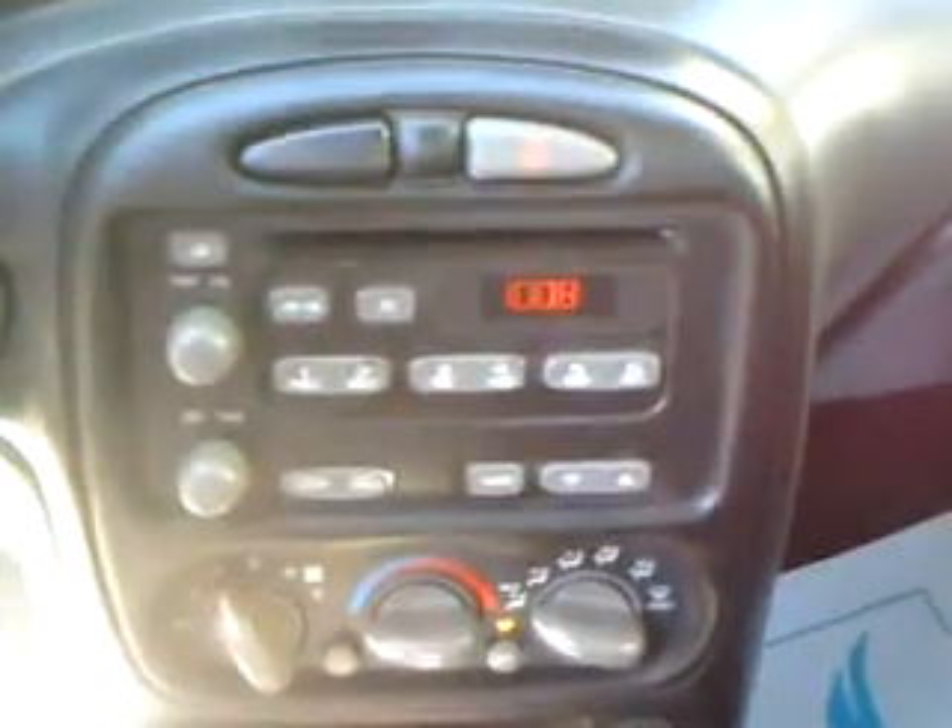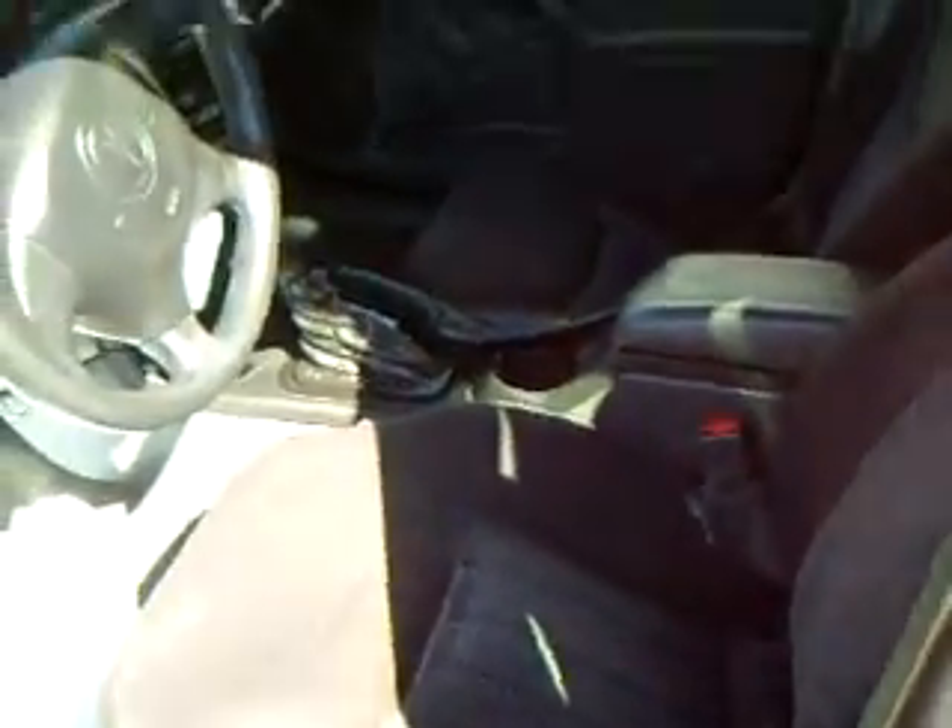The air blows real cold in it. It has a CD player. This car only has 84,000 miles on it. No rips, holes, or burn holes in the seats.